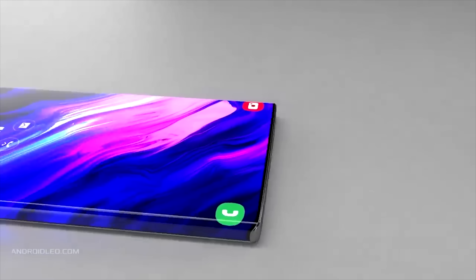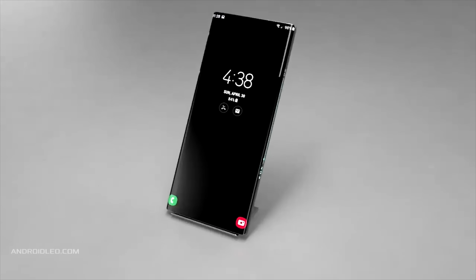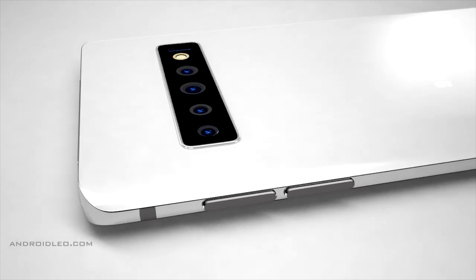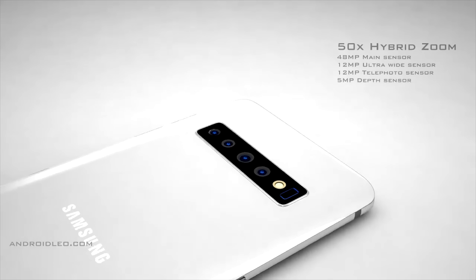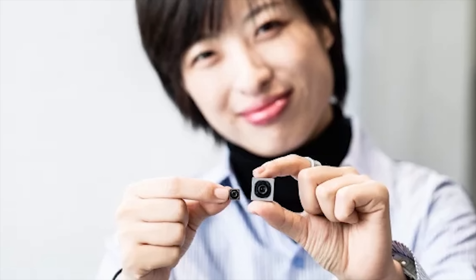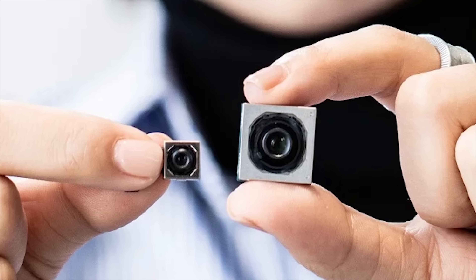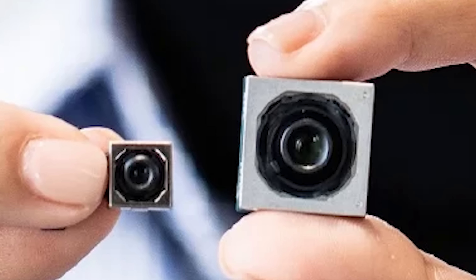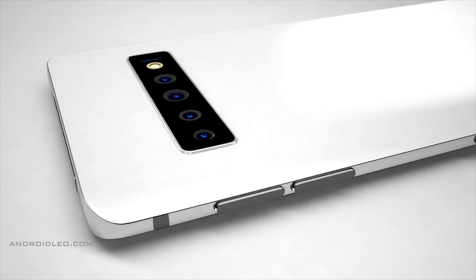When it comes to the Galaxy S11, the main upgrades are going to be in the camera department and the display. Ice Universe tweeted that the Galaxy S11 has a high probability of using a new 108-megapixel sensor — no doubt Samsung's ISOCELL Bright HMX sensor. It's been used in the Mi Note 10, is a large sensor capable of very detailed images, and is capable of resolutions of 12032 by 9024, comparable to high-end DSLRs.